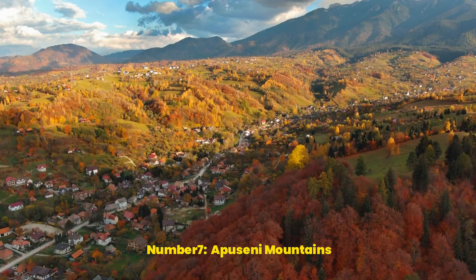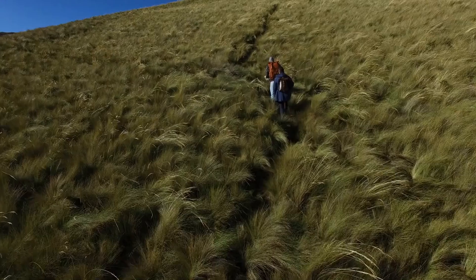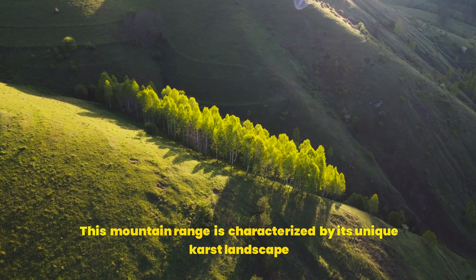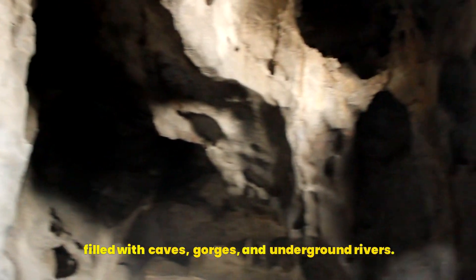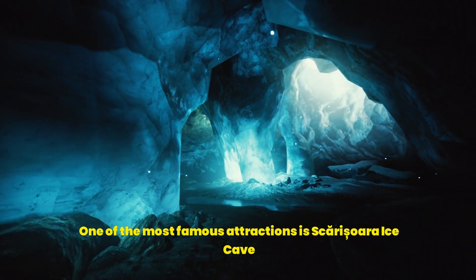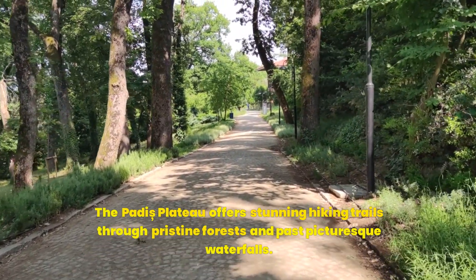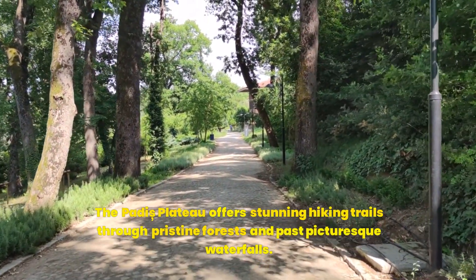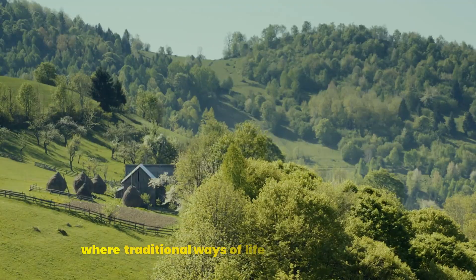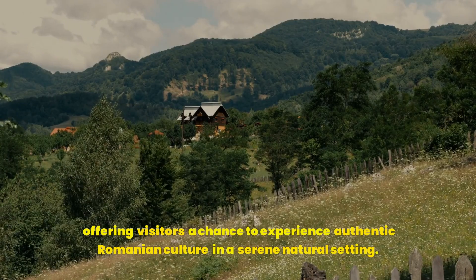Number 7: The Apuseni Mountains. The Apuseni Mountains are a lesser-known but breathtakingly beautiful region of Transylvania, perfect for nature lovers and adventure seekers. This mountain range is characterized by its unique karst landscape filled with caves, gorges, and underground rivers. One of the most famous attractions is Scărișoara Ice Cave, home to one of the world's largest underground glaciers. The Padis Plateau offers stunning hiking trails through pristine forests and past picturesque waterfalls. The Apuseni Mountains are also home to remote villages where traditional ways of life have been preserved, offering visitors a chance to experience authentic Romanian culture in a serene natural setting.